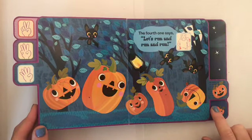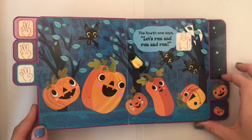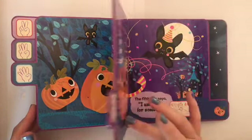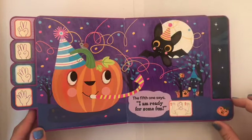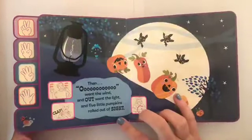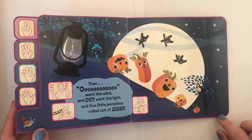The fourth one says, let's run and run and run. The fifth one says, I'm ready for some fun. Then, ooh, went the wind and out went the light and five little pumpkins rolled out of sight.